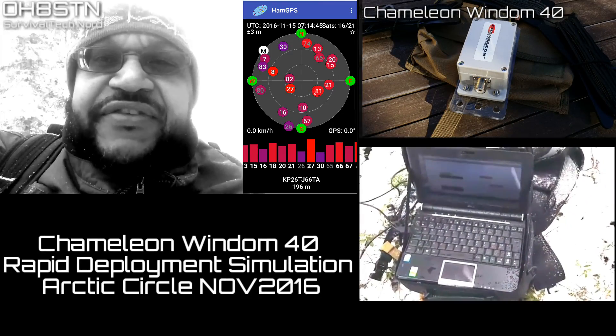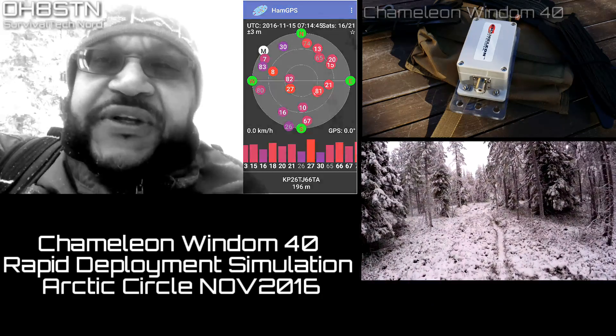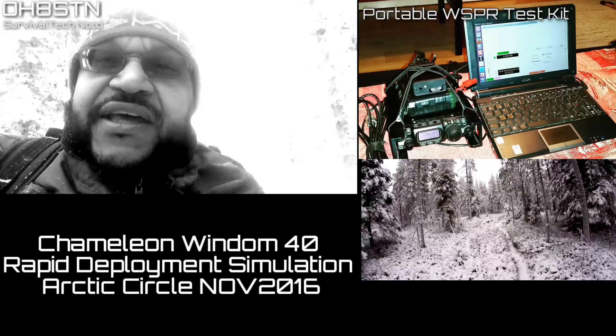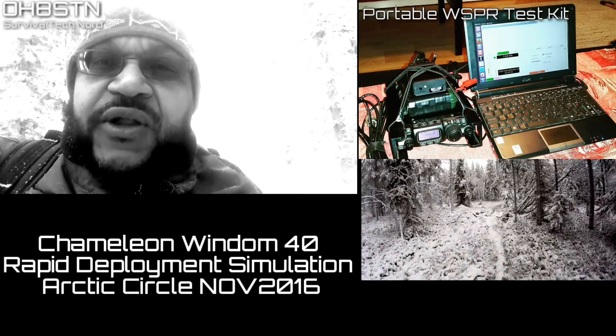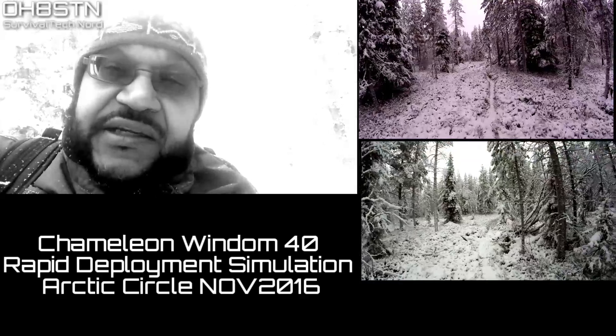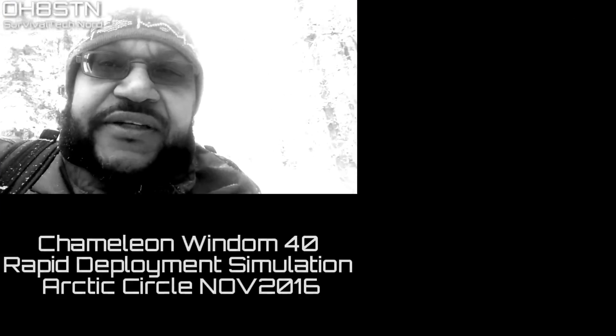We're going to be testing out a couple of different antennas, but for this video we'll focus on the Wyndham 40 from Chameleon Antennas. There is a reason we're going to focus on that one, and you'll understand the reason why at the end of the video. So stick with me and let's get started.